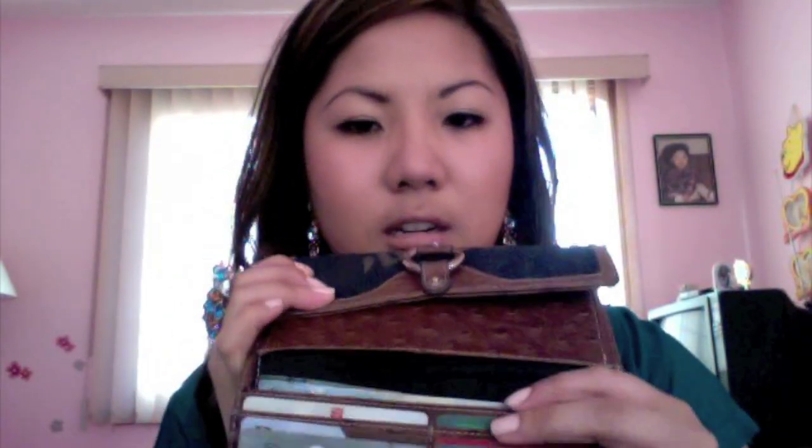My wallet — can you guess what it is? It has 'GU' on it, but it faded, which kind of made me sad. I got this from New York when I was there. But it's really cute — it stores credit cards and my cash.